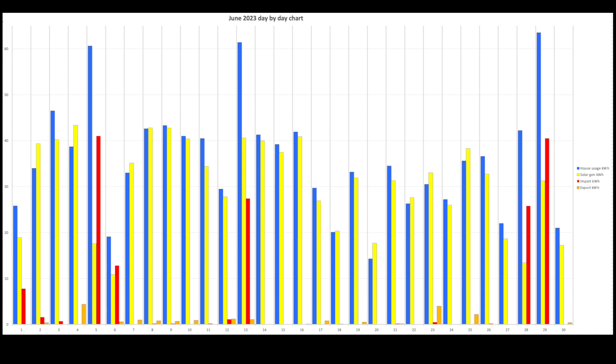Here's the day-by-day breakdown for June. The three big blue spikes show days where house usage exceeded 60kWh — that's because we charged the Tesla overnight, backed up by red columns on those same days showing grid import on cheap overnight rate. The yellow — solar generation — largely equals or exceeds house usage day by day, resulting in very little import and very little export.